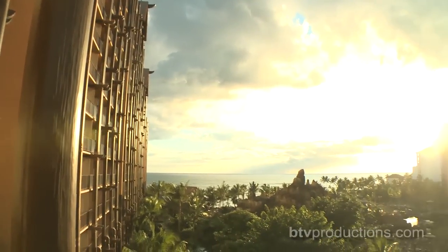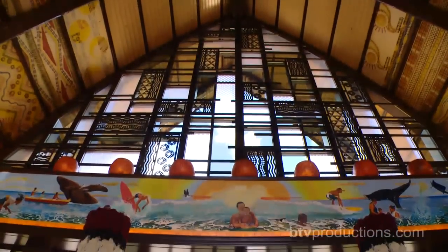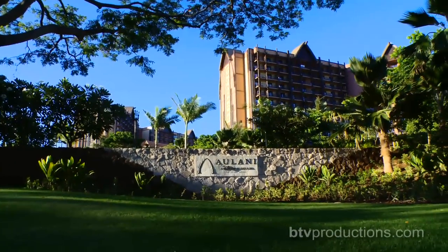The newest resort from the company known for world-class vacations is not near any theme parks, but its styling, details, and level of service is all Disney. Let's take an inside look at Disney's Aulani Resort.